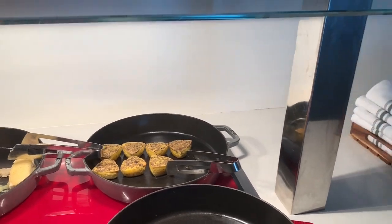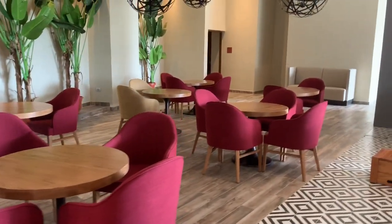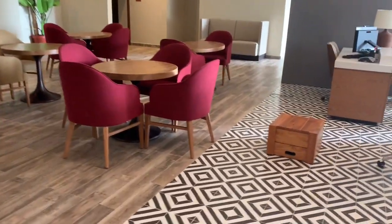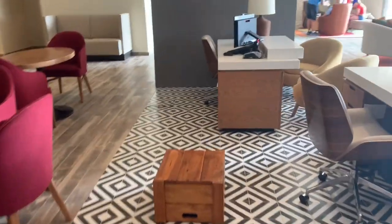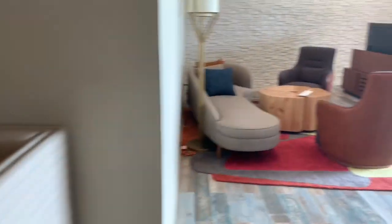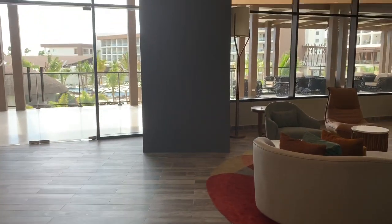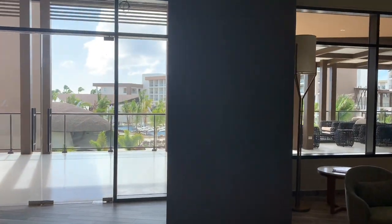You can also get an egg muffin and just sit and relax in here. It's open first thing in the morning until around 11. If you're in the club section, this is where you would do your check-in. There's a washroom in here, a little sitting area with some big TVs, and you've got that beautiful view overlooking the resort.